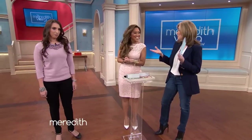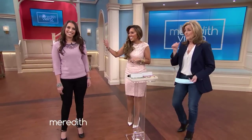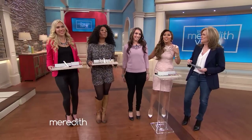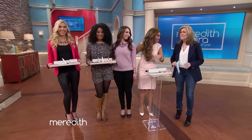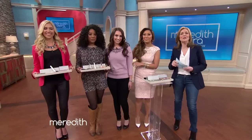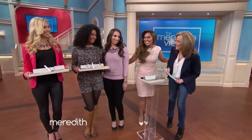Everybody looks much better after they've had their makeup done — come on over, ladies! And younger and fresher looking. Softening everything up will make you look 10 years younger instantly. Mally, thank you so much. And we haven't left out the redheads — find out what color palette you should be using on our website, meredithvieirashow.com. A big thanks to Mally and to our lovely ladies.